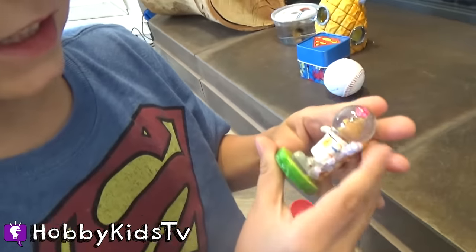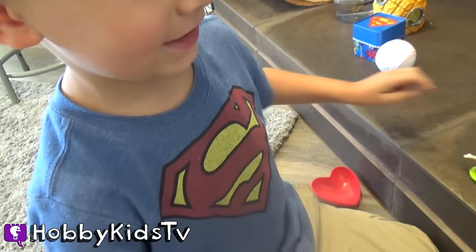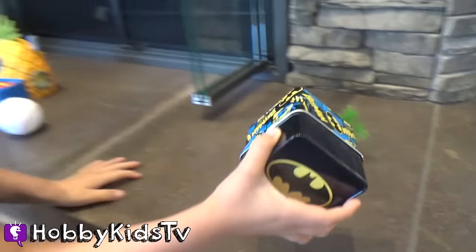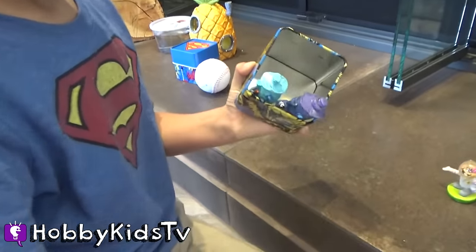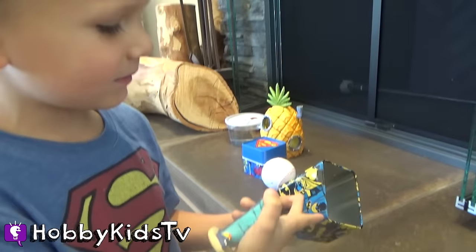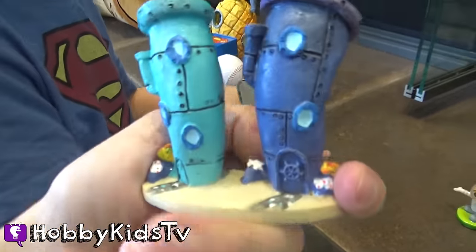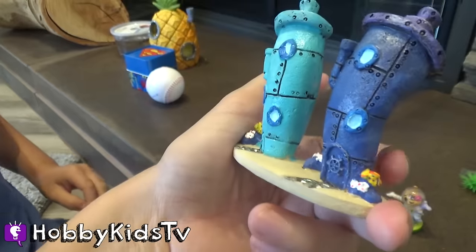It's Sandy! You got Sandy — so cool, you get to put her inside your fish tank. What's inside the Batman box? Oh cool — it's not Batman, it's Bikini Bottom houses! Let's go put them inside your tank.